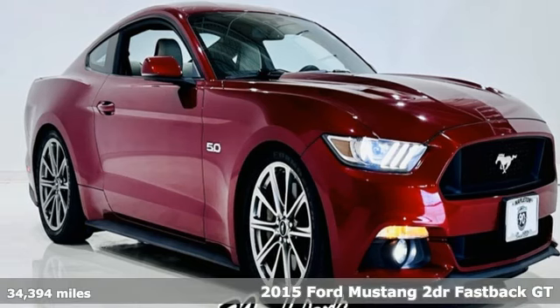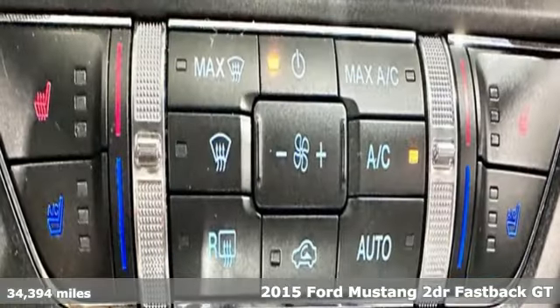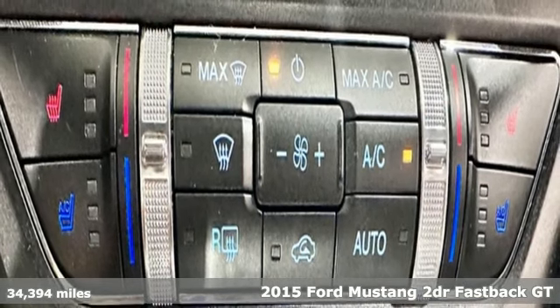Here's a 2015 Ford Mustang. Built on tradition. Built to last. Ford.